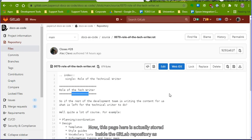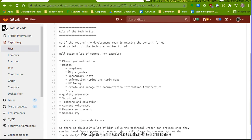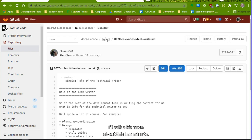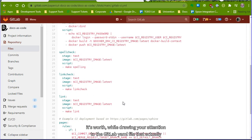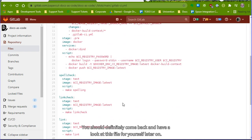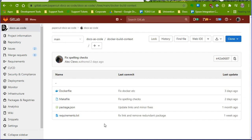This page is stored inside the GitLab repository as reStructuredText, which is a lightweight markup language. It's quite simple to use - just ordinary text with simple adornments to give it structure and provide other entities in the document. Going back up to the top level, as well as the actual content, it's worth drawing your attention to the GitLab YAML file that shows some of the automation techniques I've put in. I also have all the Docker-related information, which I'll explain later.